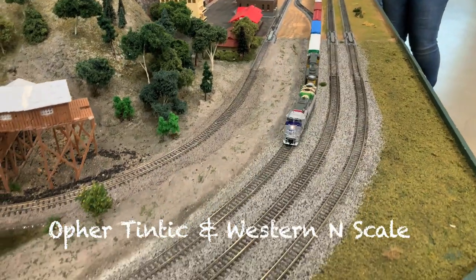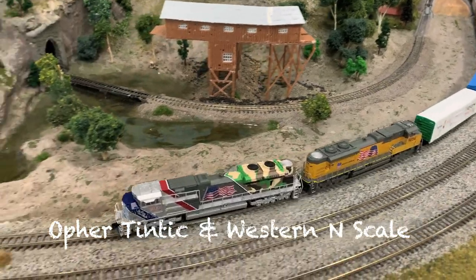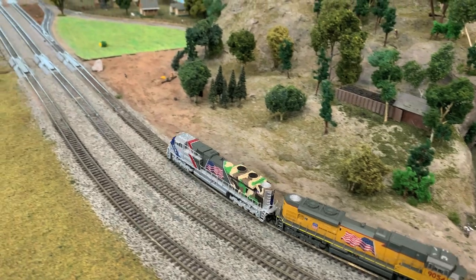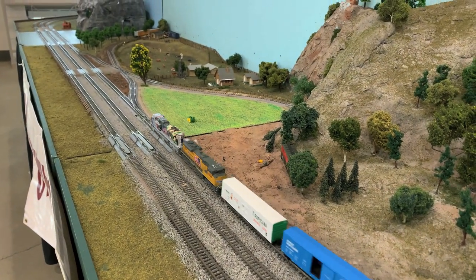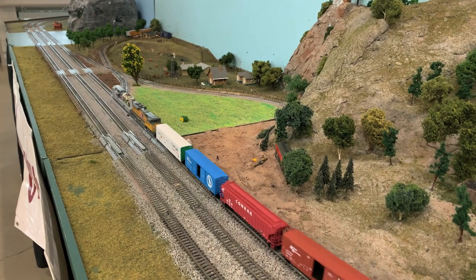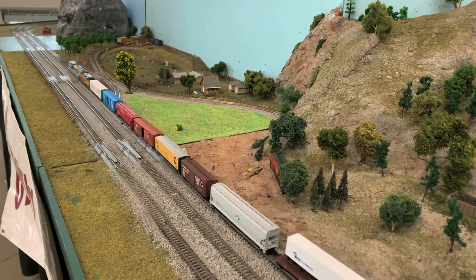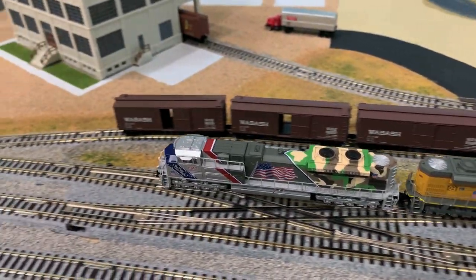This is Ophir Tintic and Western's N-scale railroad. This one was really neat — it runs so smoothly. That was my only complaint about N-scale back when I was doing it, but modern N-scale is a whole different thing. These things just run like little tiny Swiss watches — only more interesting.